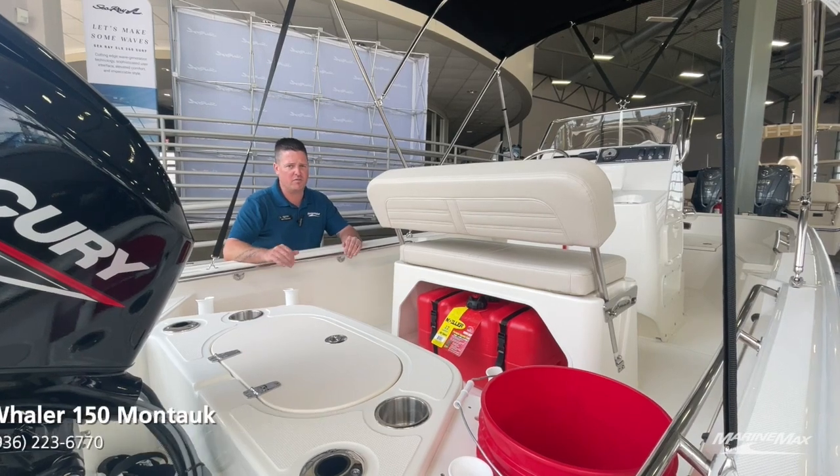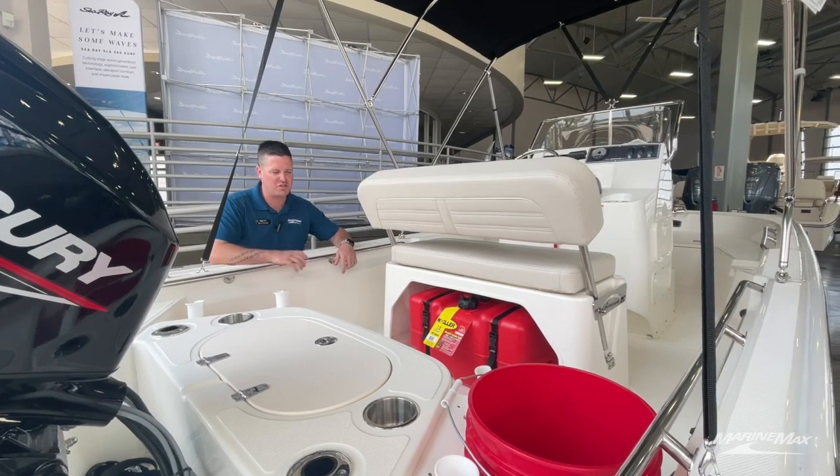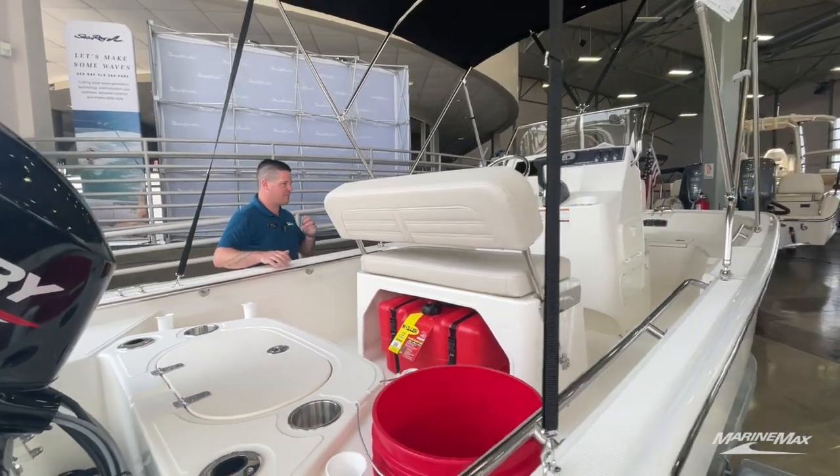I know a guy who's taken this boat over 20 miles offshore and brought it right back — he might have had a few extra gas tanks on board, which I'm not opposed to.